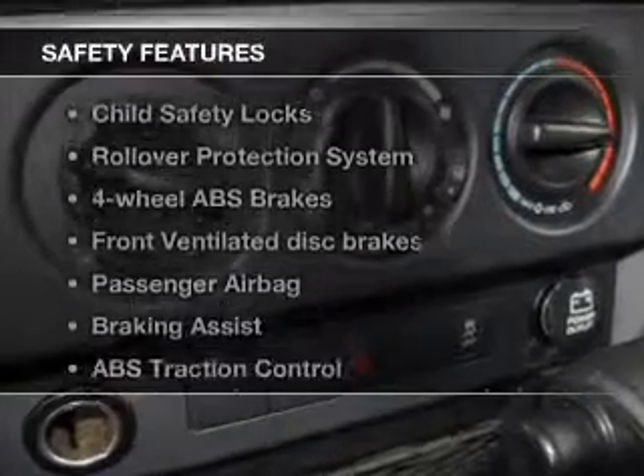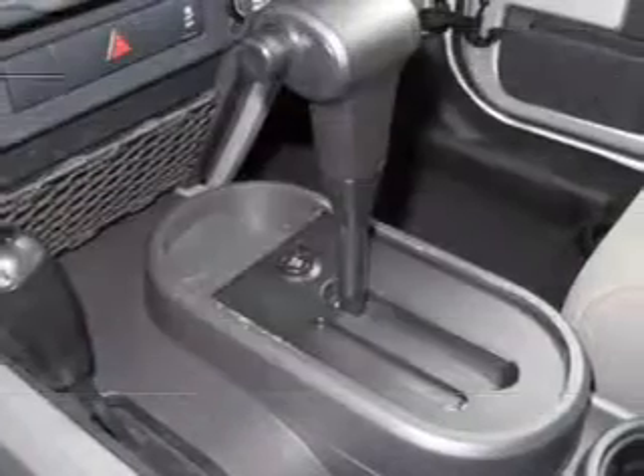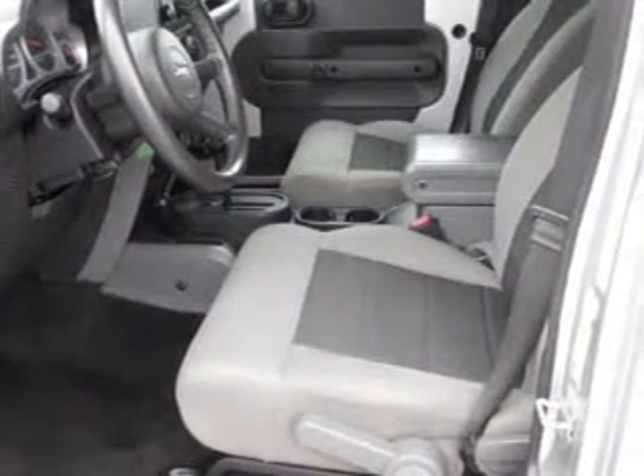If safety is a high priority, rest assured knowing that these top safety components are included. Front ventilated disc brakes. Passenger airbag. Traction control. Stability control. Low tire pressure warning.